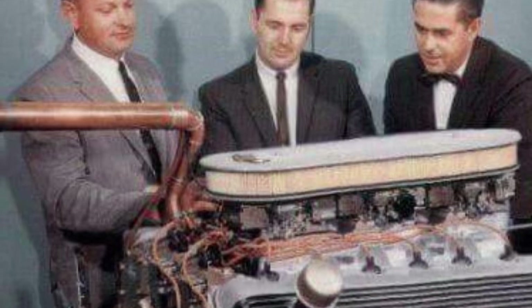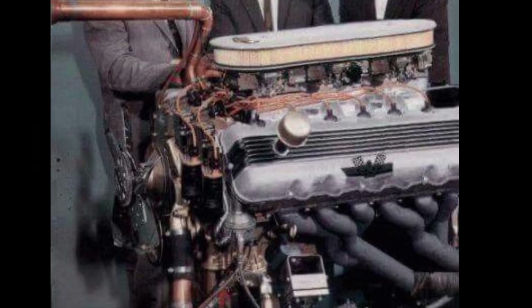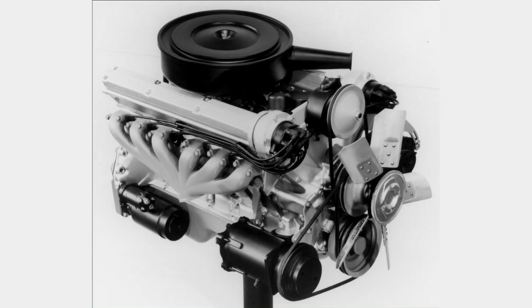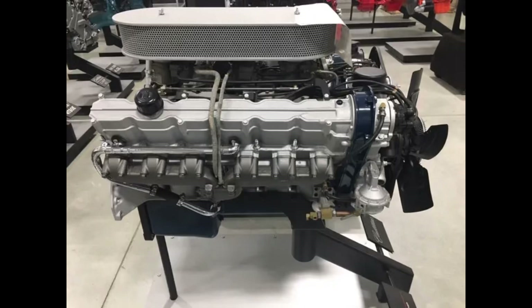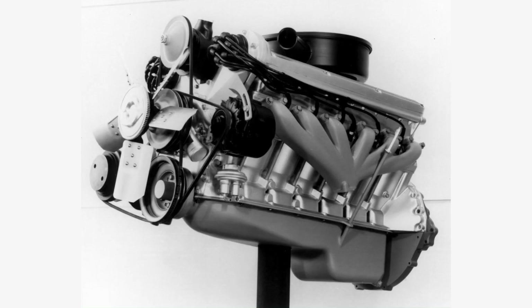Cadillac came so close to having a single overhead cam V12 in the late 60s. Six prototypes were made in 1963 and 1964. The engine was to have a 60-degree bank angle, which is the preferred angle on a V12, with a chain-driven camshaft and hydraulic finger followers. Displacements of 7.4 liters and 8.2 liters were tried. Different induction systems were tested: single 4-barrel carburetor, dual quads, tri-quads, and fuel injection. The engine made anywhere between 295 to 394 horsepower and 418 to 506 pound-feet. It was intended for the front-wheel drive Eldorado, but the program was killed due to poor performance in test engines, and emissions would have ultimately killed it anyway. It was the V12 that never was.